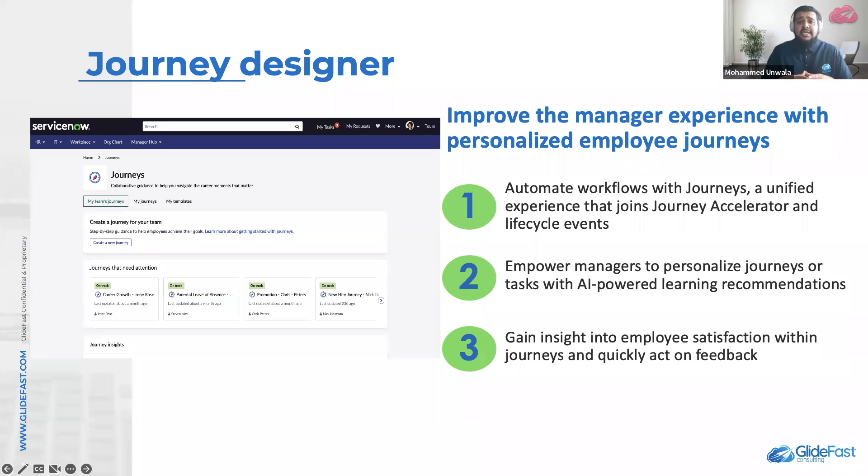When using Journey Designer with the learning posts, administrators and managers can include recommended learning posts with recommendations powered by machine learning. And finally, you can add the Journeys widget to your employee center homepage to access and monitor active journeys.